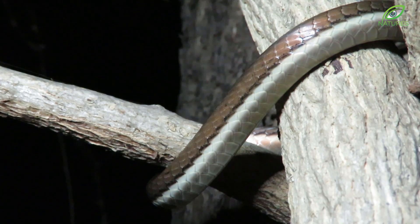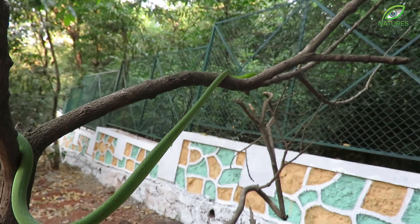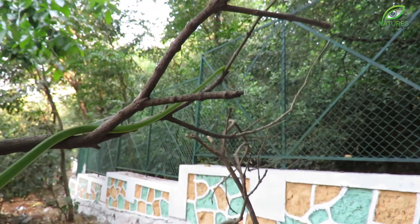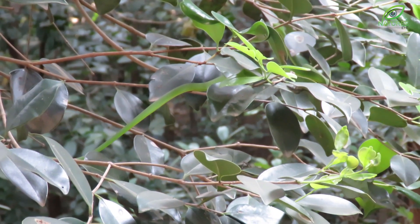Snakes easily blend into their natural habitat. Like this bronze-backed tree snake, that resembles a woody vine. The vine snake takes that a step further — it is nearly indistinguishable among the green vegetation.